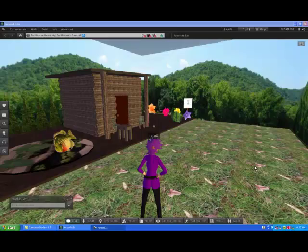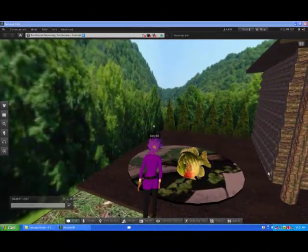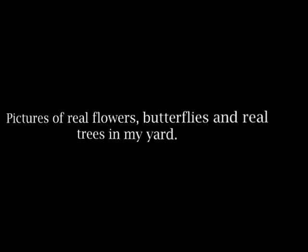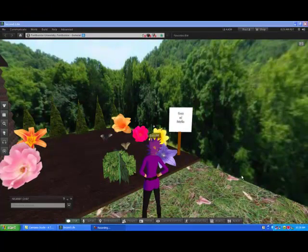And now my secret hideaway. This is my idea of a secret hideaway. I surrounded it with pictures on the way to the Smoky Mountains. And here on the ground you'll see fish jumping into a picture of my real pond in real life — I thought that would be kind of interesting. And pictures of real flowers, butterflies, and abavide trees in the background from my front yard.